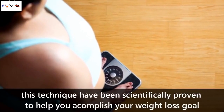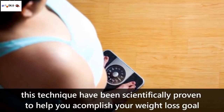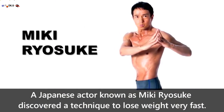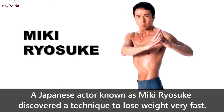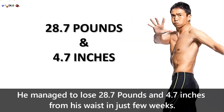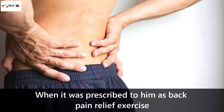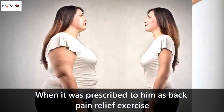This technique has been scientifically proven to help you accomplish your weight loss goal. A Japanese actor known as Miki Ryosuke discovered a technique to lose weight fast. He managed to lose 28.7 pounds and 4.7 inches from his waist in just a few weeks. He stumbled upon this method when it was prescribed to him as a back pain relief exercise.